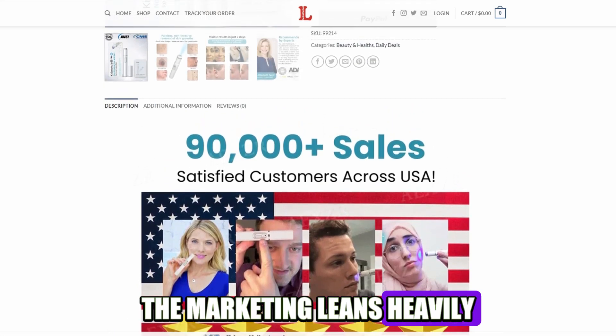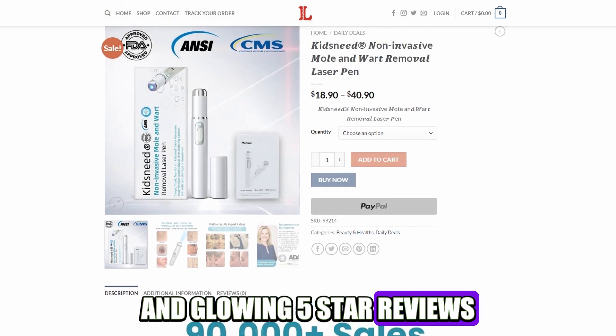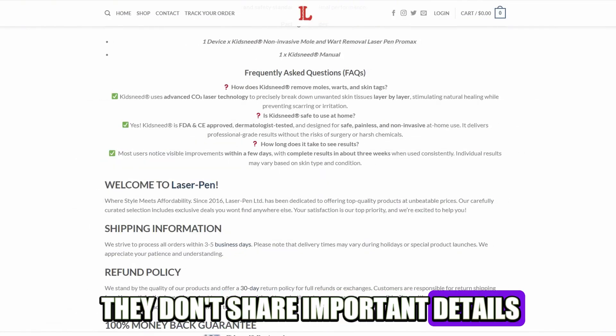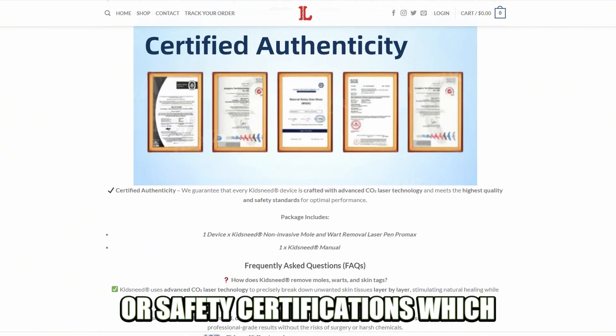The marketing leans heavily on dramatic before-and-after pictures and glowing 5-star reviews, but these reviews seem suspiciously perfect and might be fake. They don't share important details like the device's power levels or safety certifications, which is concerning.